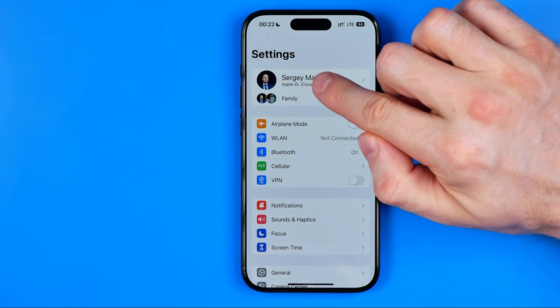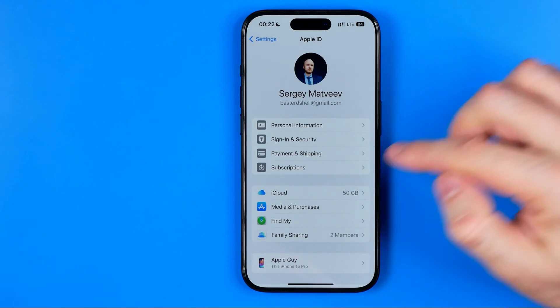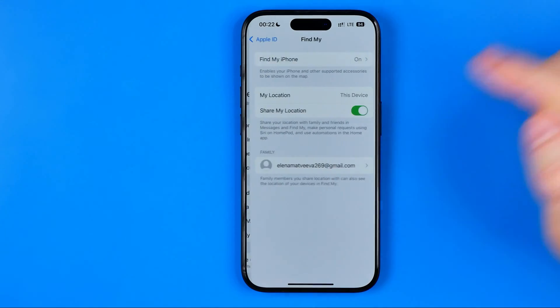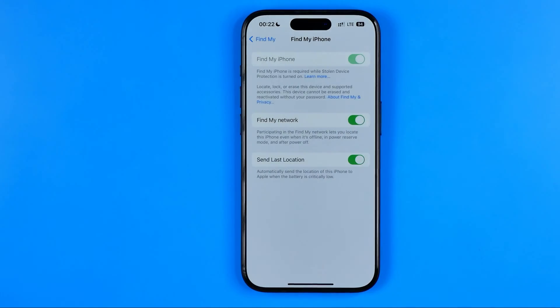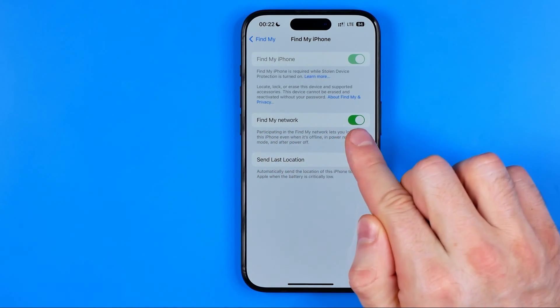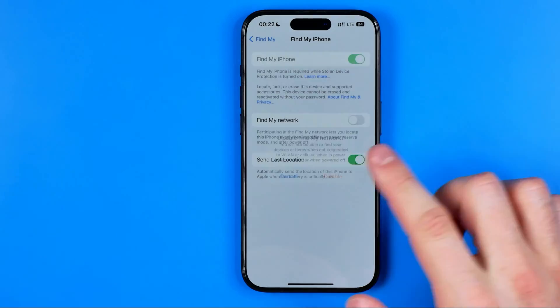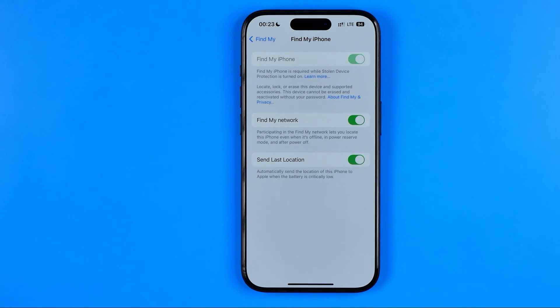After that, tap right here at your name to go to your Apple ID settings. That's where you need to tap on Find My and then Find My iPhone. All you have to do on this step is make sure that the option Find My network is active. If it is turned off, just hit that switcher once to activate it.